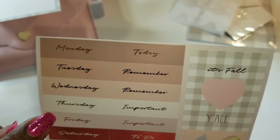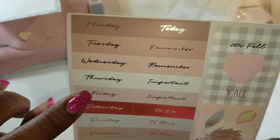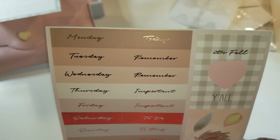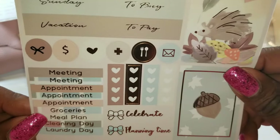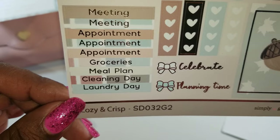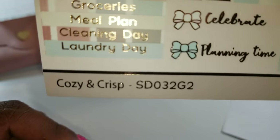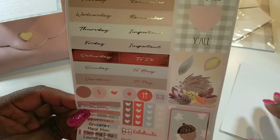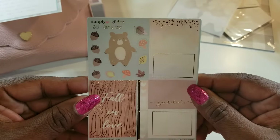I wish she would give us more days of the week — that would be my biggest request, only because I can use them in my weekly as well as my monthly pages in my planner. Then there are list labels, some general stickers, and again you have your sheet identifier. Very cute, I love this. And then remember I'm supposed to get three sticker sheets — here's the third one.